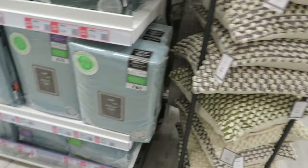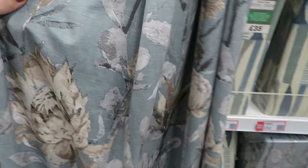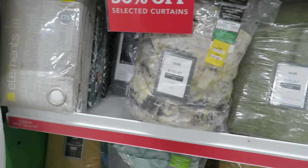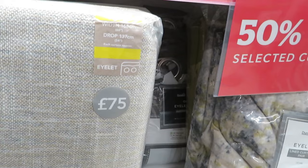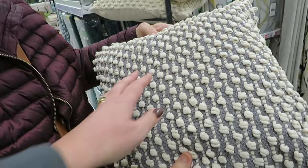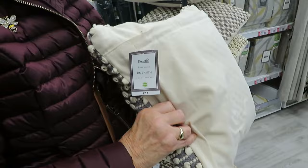Why are curtains so expensive? Those would look lovely in a cottage home — they're really soft actually, but not in my home. These are nice, they're 66 by 54 so they're too short. Mum's found a nice cushion — that's £11.20, which is a good price for a cushion like that. But dad doesn't like cushions, so we won't be buying it.